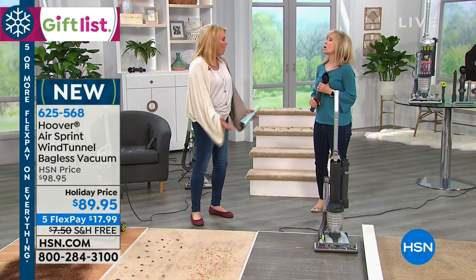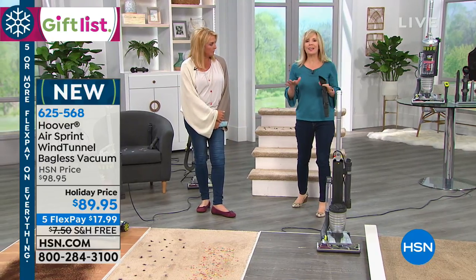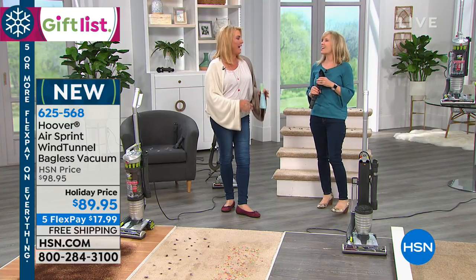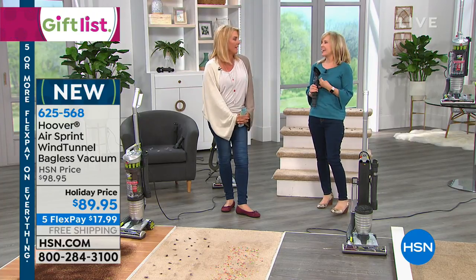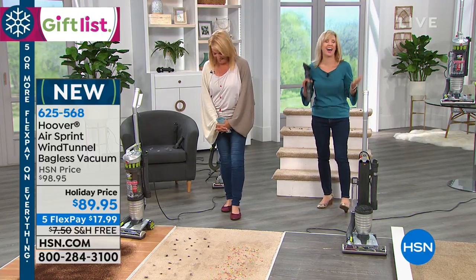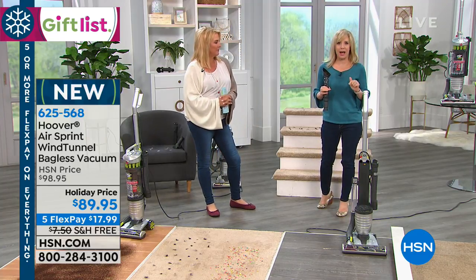If you go up and down stairs you can actually get it up the stairs — it's not heavy and bulky, it's a slimmer design. At 10 pounds, that's what my purse weighs — and a typical vacuum is over 15 pounds, so this is significantly lighter. When you combine that with the maneuverable feature, it's so easy to push.